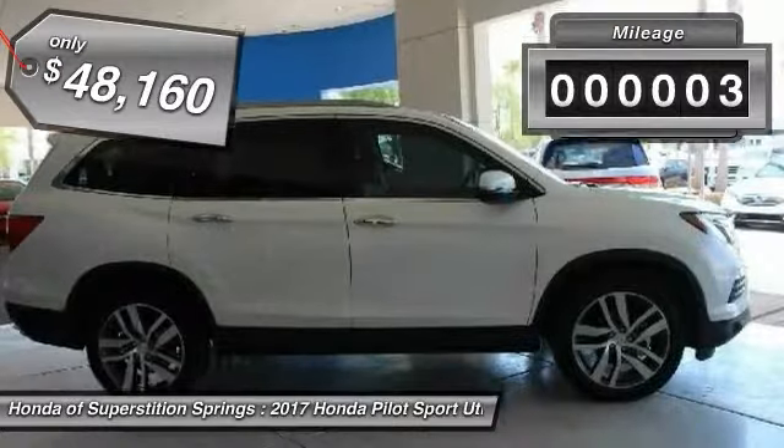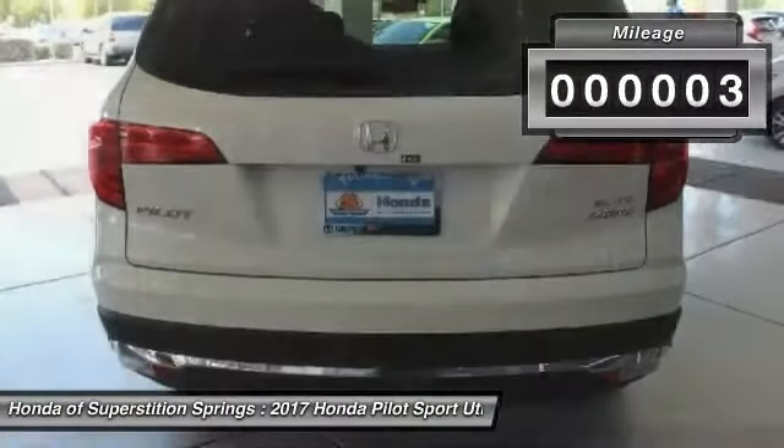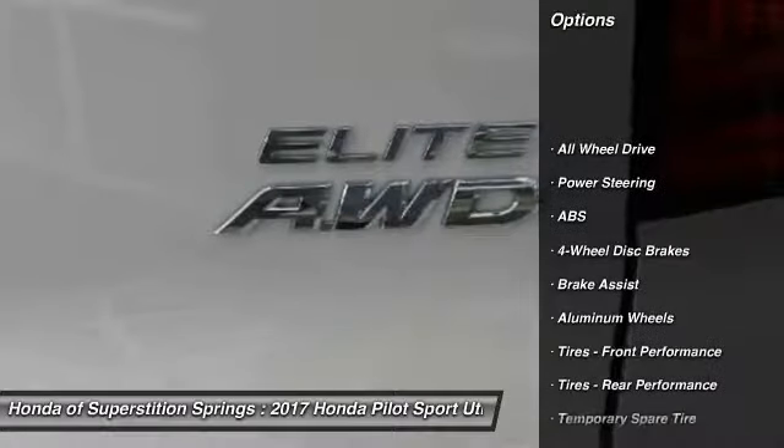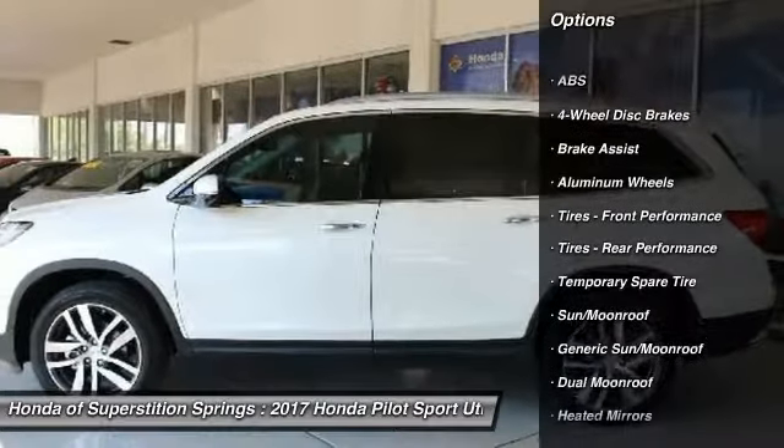This vehicle has less than 100 miles. Here are some of this vehicle's great options: anti-lock braking system, power liftgate, power passenger seat, steering wheel audio controls.